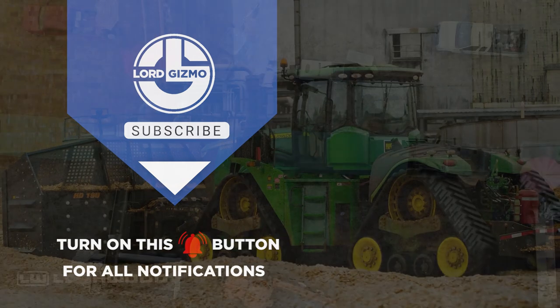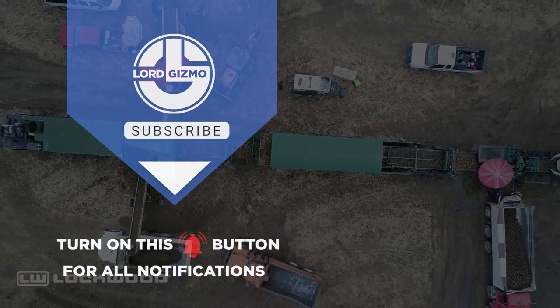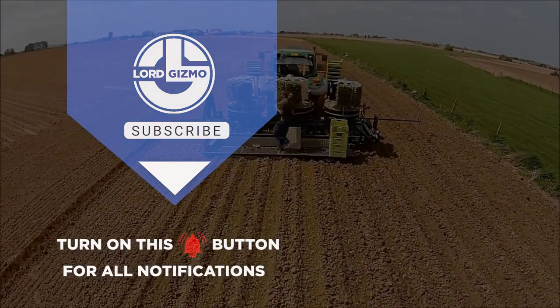If you liked this video, make sure you check out one of these two for more cool machinery. Feel free to like and subscribe — we always appreciate it. And with that, we'll see you next time!